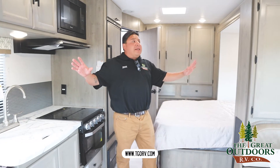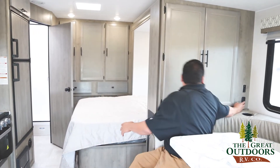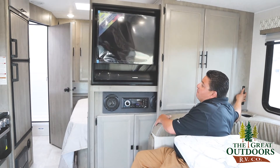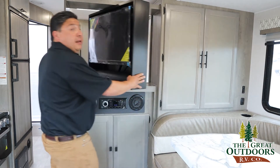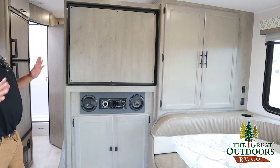La cama, todo muy simple. Esta padera aquí se sale para afuera. Les quiero enseñar que tan simple es para que salga. Mira, y se puede dar vuelta la tele. La tele se puede dar vuelta para que lo miren a aquel lado, lo miren para este lado. Muy simple.